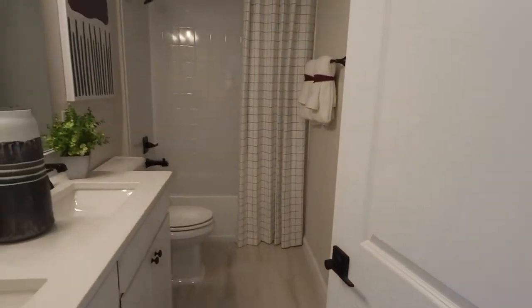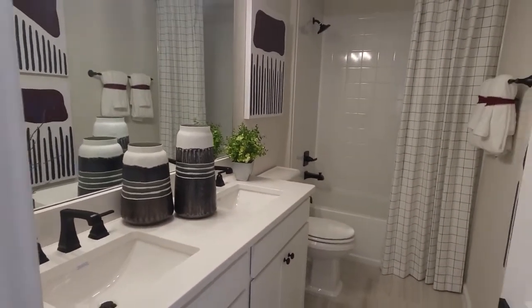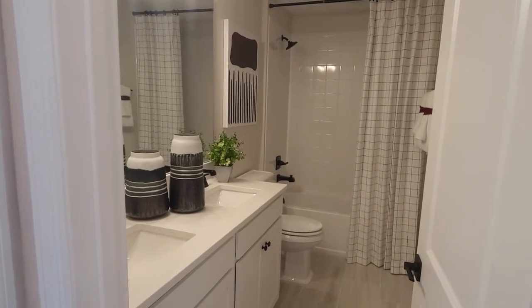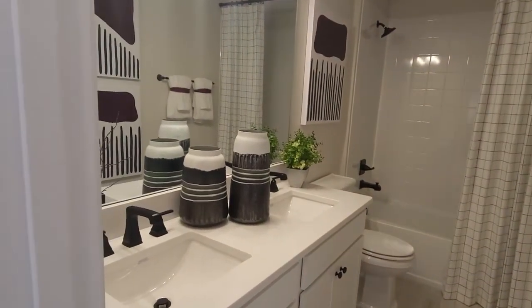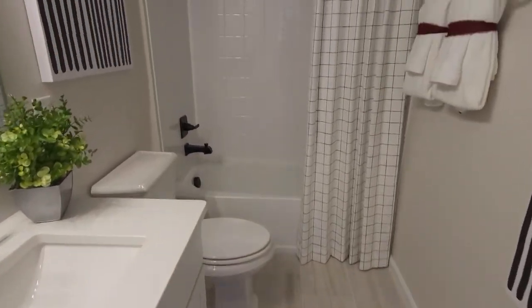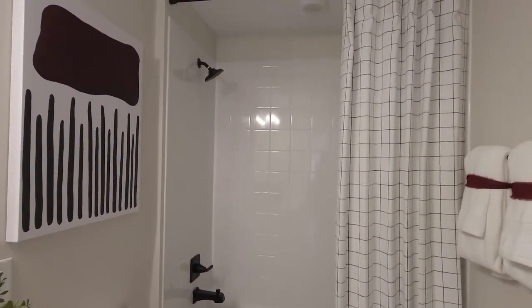And here is the second full bathroom that we've seen. Dual sinks. There's those nice tiles. And a tub and shower combo.